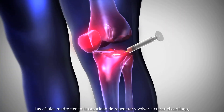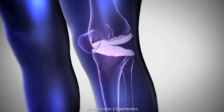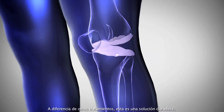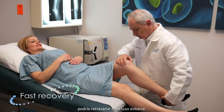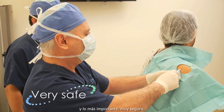Stem cells have the ability to regenerate and regrow cartilage, muscle, and ligaments, in addition to helping injuries heal faster. Different from other treatments, this is a long-lasting solution where even joint replacement could be delayed or even avoided. Very fast recovery, minimally invasive, and most importantly, very safe.